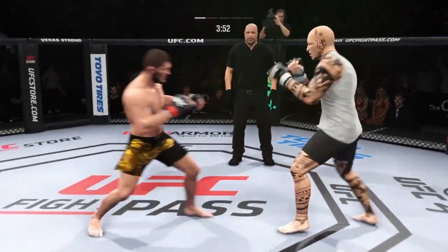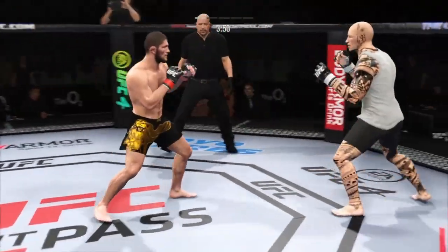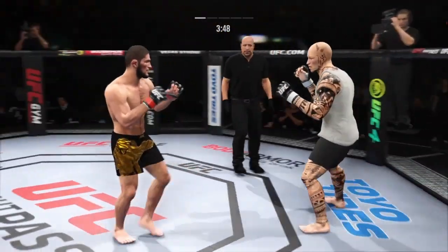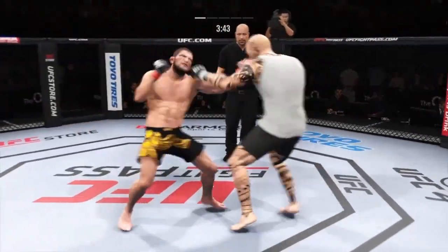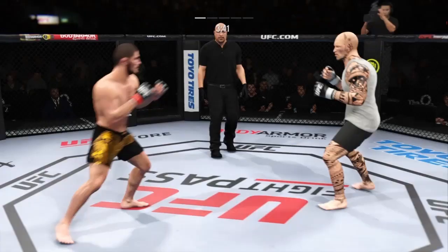That's a pretty good right hand there by your teammate Habib Nurmagomedov. You're so worried about the wrestling that when the hands come, you're not expecting it. Habib lands early, and he lands off. Well-placed kick there by Nurmagomedov.